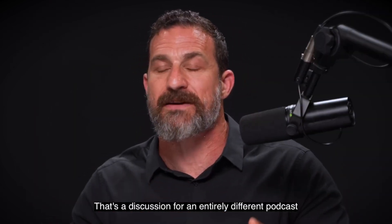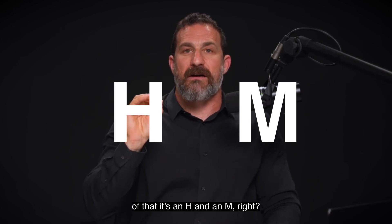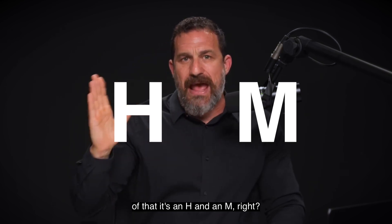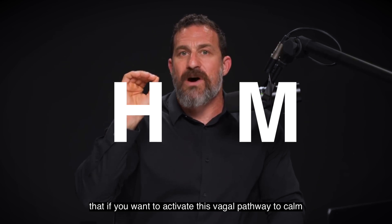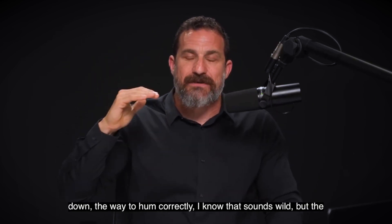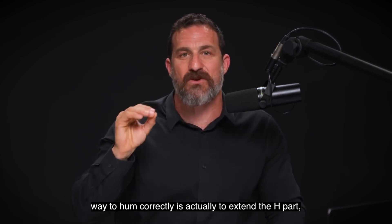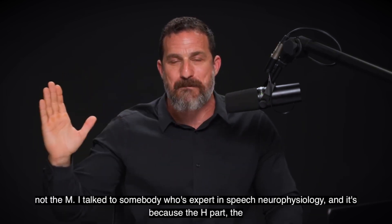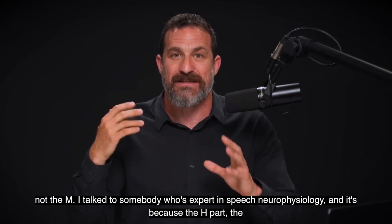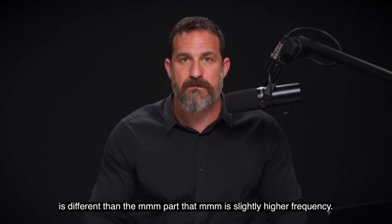That's a discussion for an entirely different podcast. But it turns out, if you view the hum through the perspective that it's an H and an M — if you want to activate this vagal pathway to calm down, the way to hum correctly — and this sounds wild — is actually to extend the H part, not the M. I talked to somebody who's expert in speech neurophysiology, and it's because the H part and the mmm part are different.